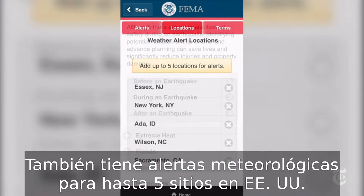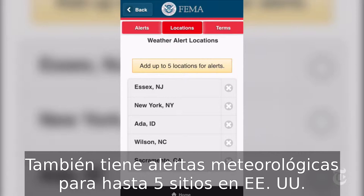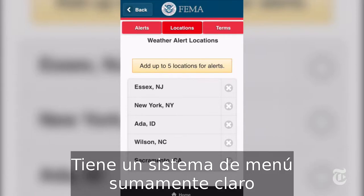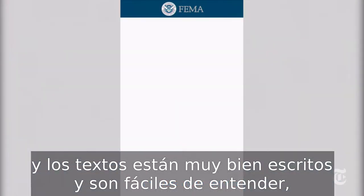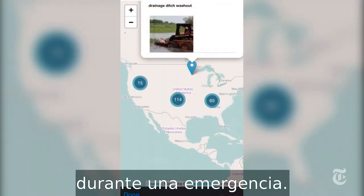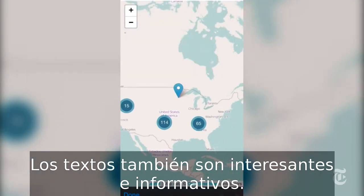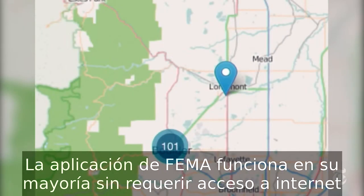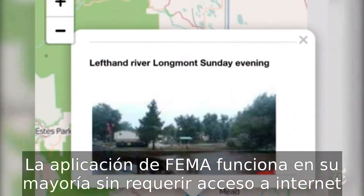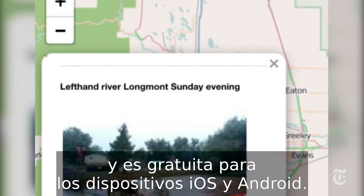It also has location-based weather alerts for up to five places across the US. It has an extremely clear menu system, and its text is very well written and very easy to understand, which could be important if you find yourself using the app during an emergency. But the text is also interesting and informative, so why not download it now and educate yourself? FEMA's app works mostly without requiring a network, and is available free for both iOS and Android.